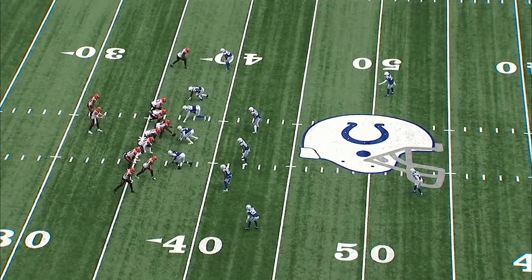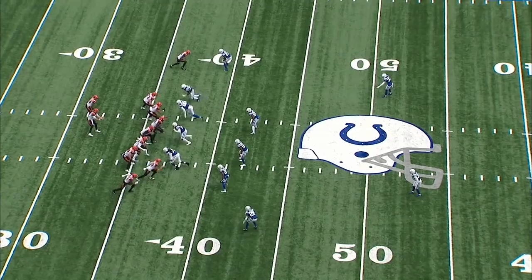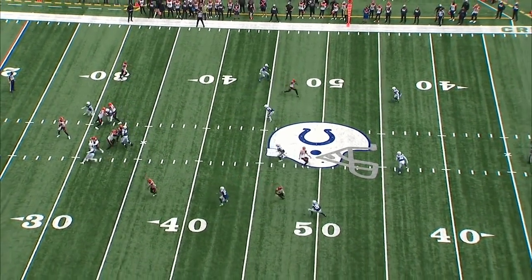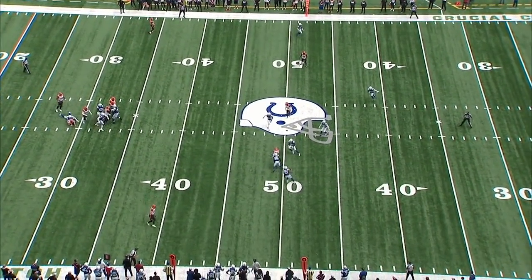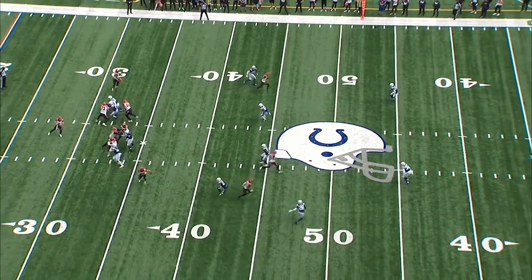Again, he has really excelled at route recognition. Here you're going to see zone coverage again. We have a bunch formation from those receivers, so he's going to have to decipher what route is coming and really attack it. I love this about Rock Yaseen in this situation. It's zone coverage, he understands the route recognition, breaks, and gets on the ball with that left hand coming through the catch zone.